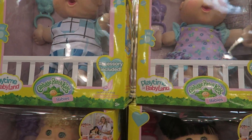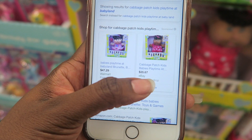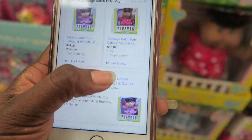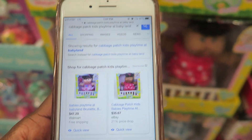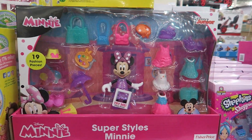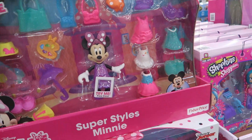They also have Cabbage Patch Kids Playtime Assortment Babies for $19.99. Cabbage Patches are extremely expensive — one on Amazon is $47.29 and on eBay it's $35.67 — so for $19.99 that's not bad.